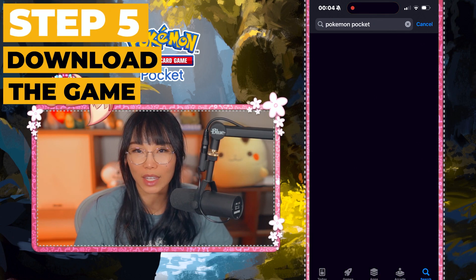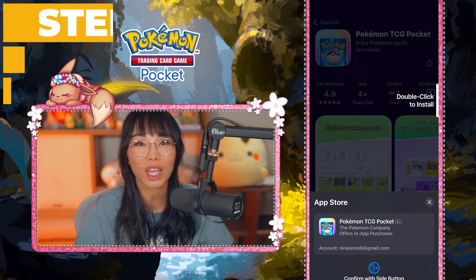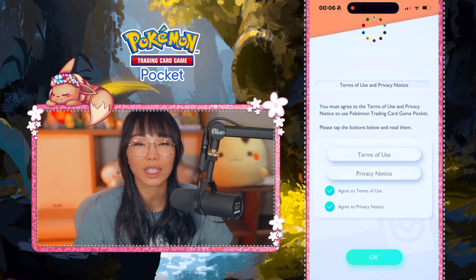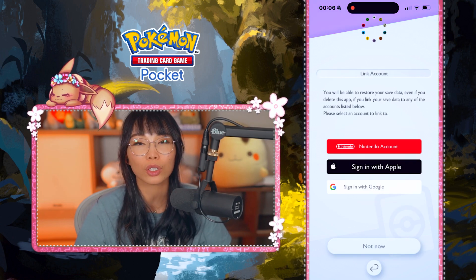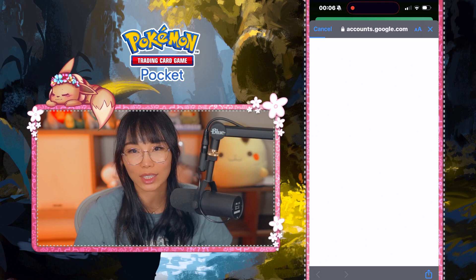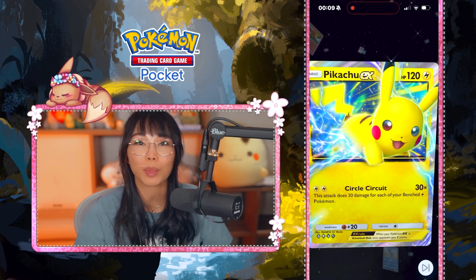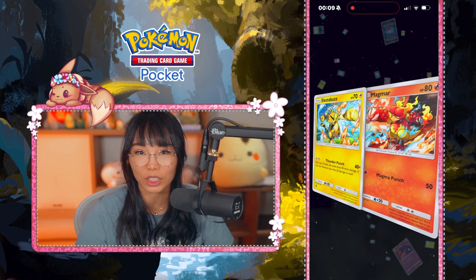Once you have your VPN installed, connect it to the New Zealand server. A window will pop up asking your permission to use VPN — make sure to allow it. Now you are ready to download the game. Go to the App Store, find Pokémon TCG Pocket, and you should be able to download it right away. Once the game is downloaded, it will ask you to link an existing account. You can use your Nintendo account, your Apple account, or your Google account. I highly recommend doing this step so you can restore your data if you happen to delete the app by accident or mess something up in the process.